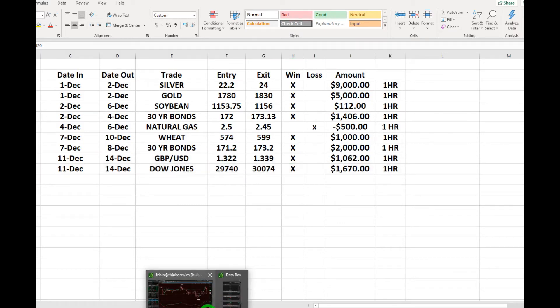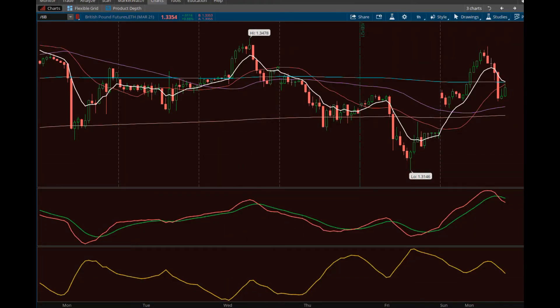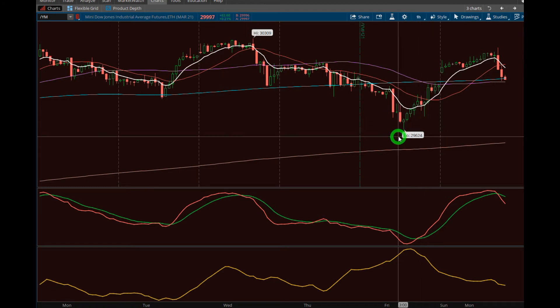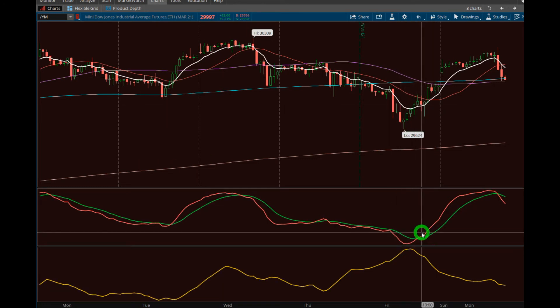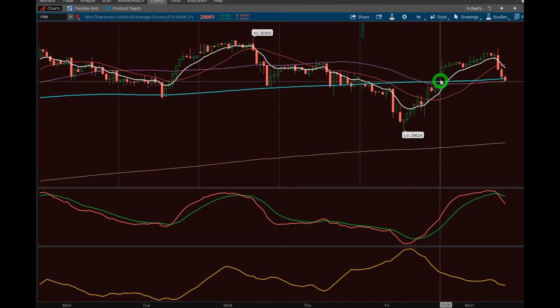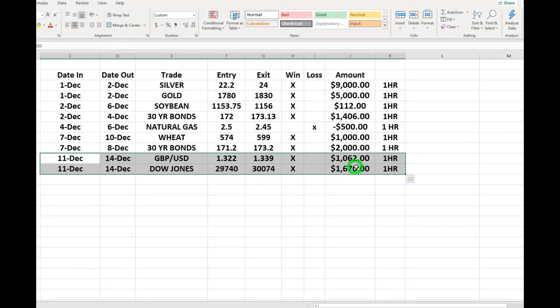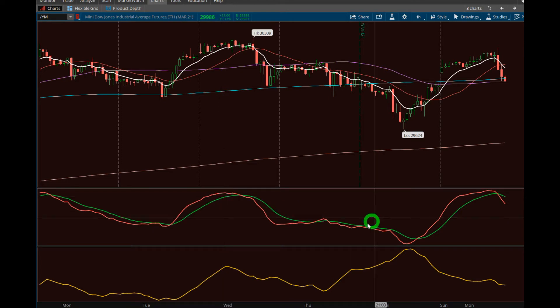Same thing on the Dow Jones — the mini Dow Jones one-hour contract. This was Friday afternoon, started right there. You can see what the indicator spread gave us, and we closed above there. There was a short target you could take, or you can ride the wave until the candle closes below the white line. It didn't close below there initially, but it did here — a pretty big drop. We got out at about 30,074 and that was a sixteen-hundred-dollar profit. Not complaining.